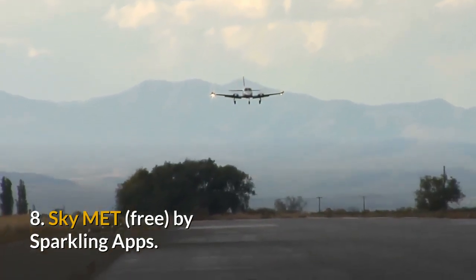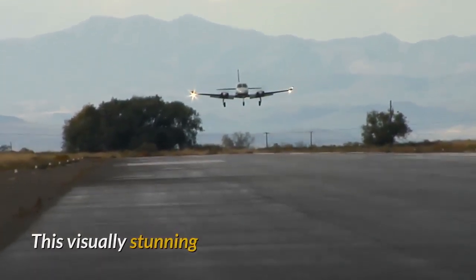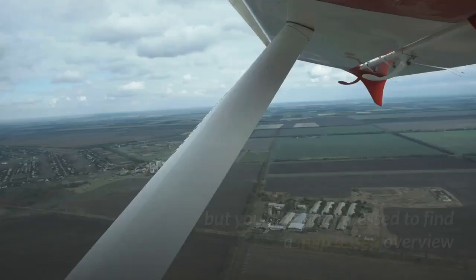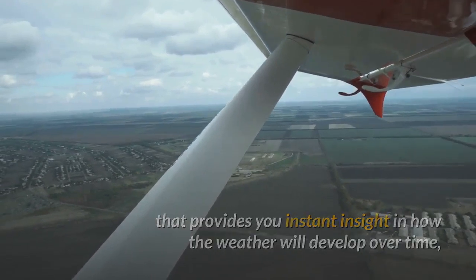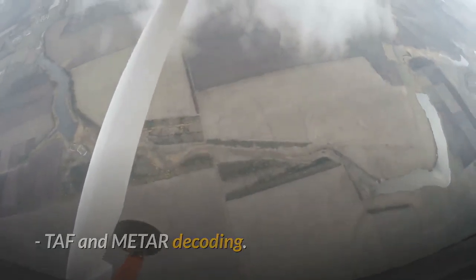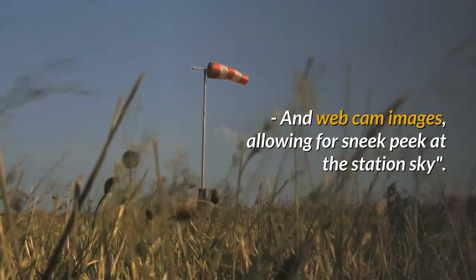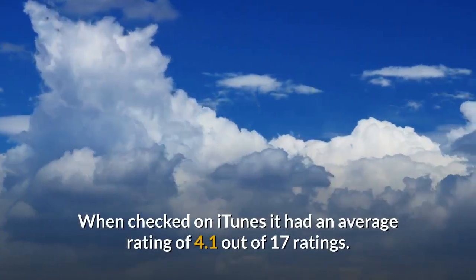8. SkyMet Free by Sparkling Apps. The ultimate weather app for pilots by pilots. This visually stunning and feature-rich application provides you with all the weather information you will need when you prepare for your next flight. METARs and TAFs with a twist — you'd be hard-pressed to find a map-based overview that provides instant insight into how the weather will develop over time just by moving a slider. In addition to raw text, SkyMet provides TAF and METAR decoding, crosswind component calculation, weather radar for each station, station NOTAMs, and webcam images allowing for a sneak peek at the station sky. SkyMet Free has an optional upgrade to Pro. When checked on iTunes it had an average rating of 4.1 out of 17 ratings.